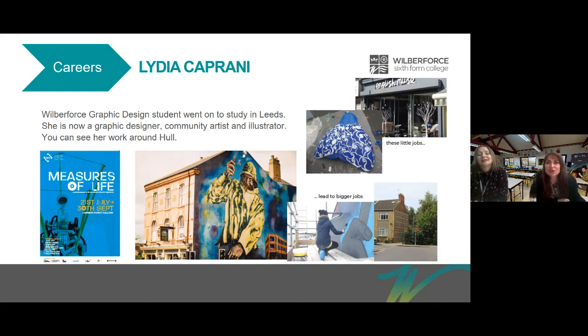Lydia Kaprani studied graphic design with us and then went on to study graphics in Leeds. She's now a graphic designer, community artist and illustrator. You can see her work around Hull — she worked on some of the murals down Hazel Road, one visible from East Park, and she's painted moths and done lots of illustration work for local cafes and businesses.